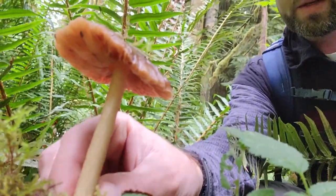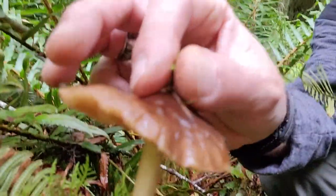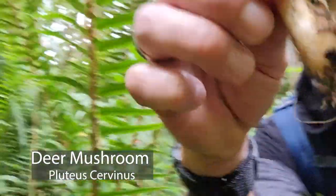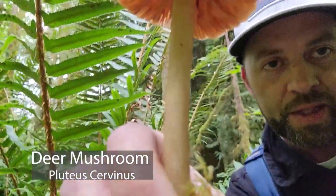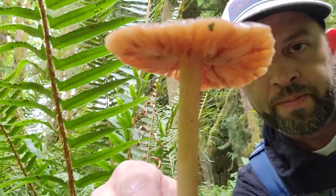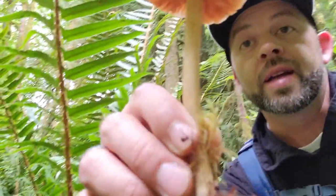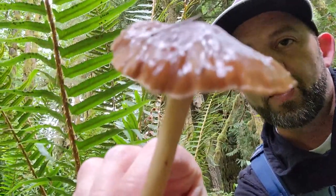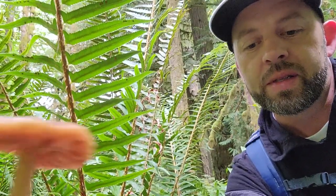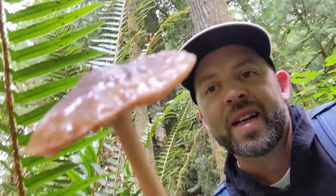Right here there's another mushroom growing out of this log — this is a Pluteus species. It's a saprotrophic mushroom; they call these deer mushrooms because supposedly the deer like to eat them. They're supposedly edible, but I don't think they taste very good, otherwise everybody would be eating them. A pretty mushroom that grows out here.